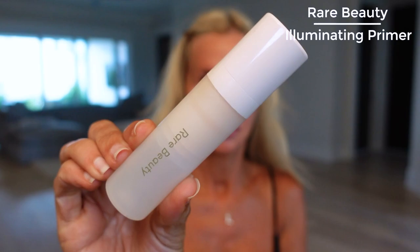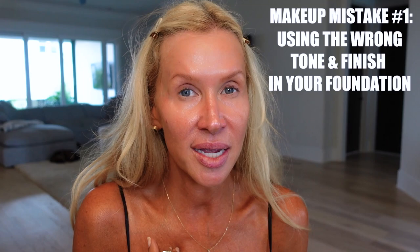Let's start with my primer right here. This is the Rare Beauty Illuminating Primer, and while I'm doing this I wanted to tell you about some makeup mistakes that I have made and still make all the time, so you won't make them. So there is my primer. Now let's start with the foundation that I love. I use a long-wear medium to full coverage foundation - several different ones - but what's most important to me is the tone and the finish.